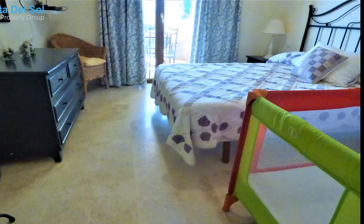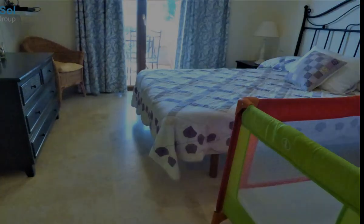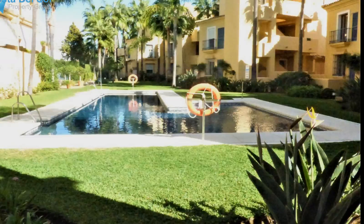Boasting sea views to the Mediterranean Sea and Gibraltar, there is a communal pool and gardens, and just a few minutes' drive to Marbella and all the beautiful beaches.